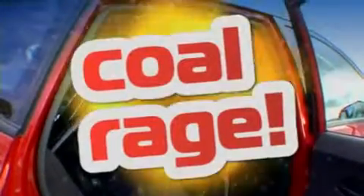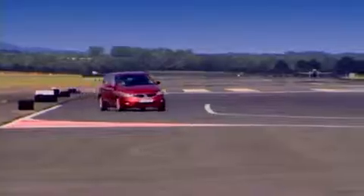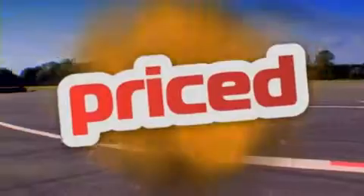A ruddy roll cage? That can't be standard fit, can it? And those Corbeau racing seats with four point harness? Just a minute — I think I recognize this car. Yes, that's right, it's a reasonably priced car.